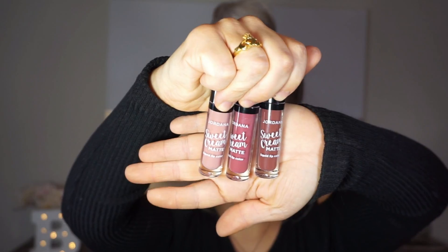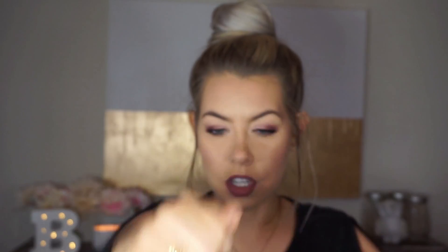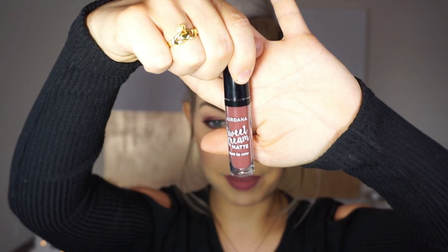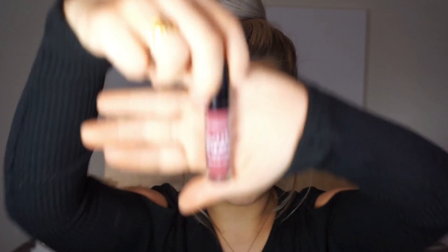The second thing I wanted to share is what I have on my lips right now — I'm so impressed with it. It's the Jordana Sweet Cream Matte Liquid Lip. If you've watched my videos before, you know I'm pretty much a neutral kind of girl. I picked up the first color in Cinnamon Toast, which is what I have all over my lips right now, with a little bit of the next color, Buttercream Frosting, dabbed in the middle of my lips to make them look a little fuller and more two-dimensional. And finally I picked up Tiramisu.